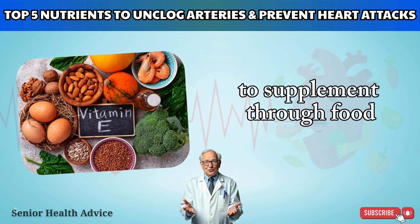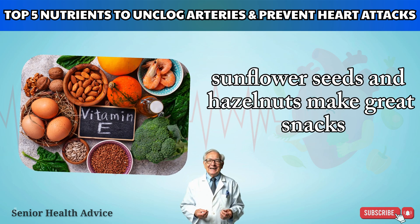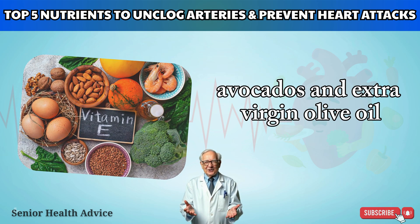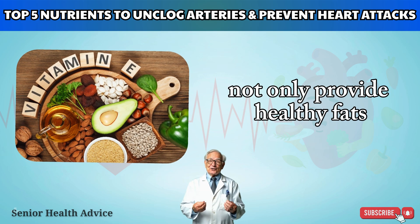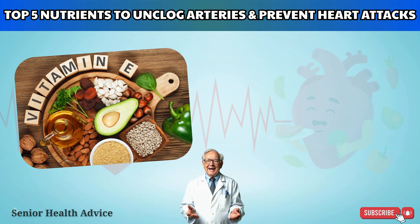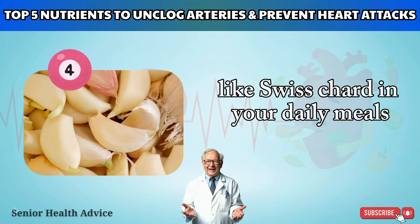To supplement through food, add more vitamin E-rich options to your diet. Sunflower seeds and hazelnuts make great snacks. Avocados and extra-virgin olive oil not only provide healthy fats but also a good amount of vitamin E. Don't forget leafy greens like Swiss chard in your daily meals.